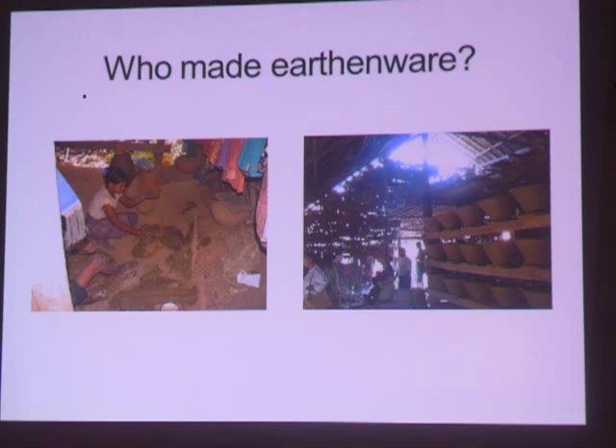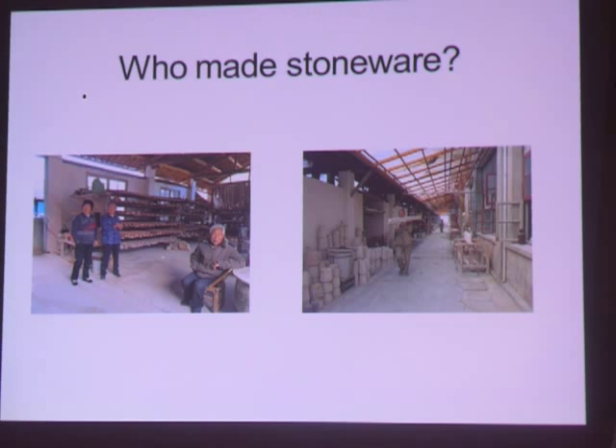Earthenware was normally made from local materials in the places the pots were used by local potters. Those of us who visited Myanmar on our sales trip saw earthenware made at a riverside by people using them right there along the river. Stoneware was made at kilns set up for manufacturing for local use as well as for distribution.